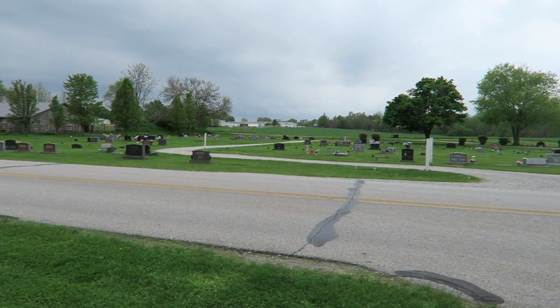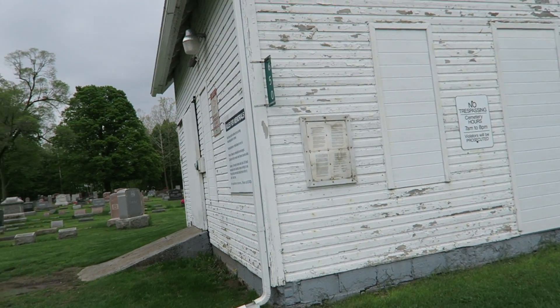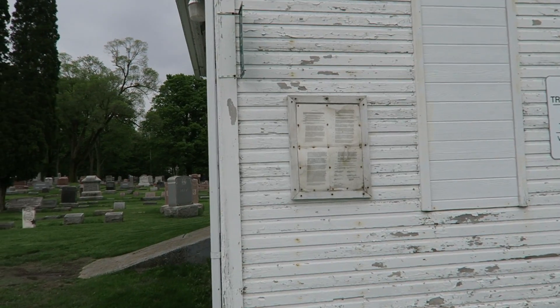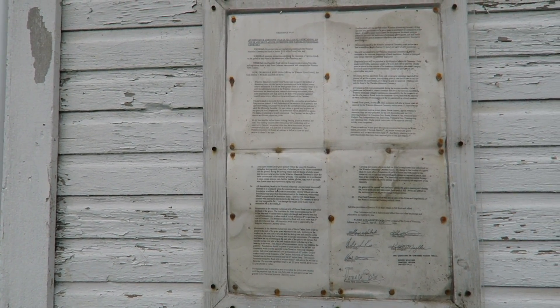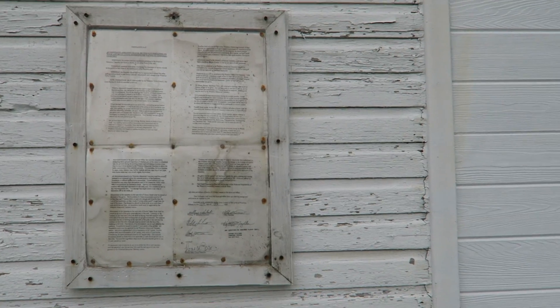There's a very new section across the street here, so I'm not going to do any filming over there. However, there is a little board up here — I don't know if it has any historical information. No, this is just paperwork — it looks like it's regarding the rules and regulations of the graveyard.